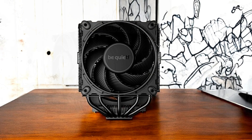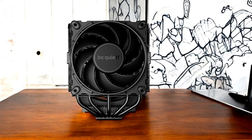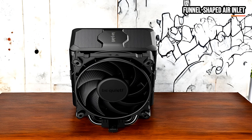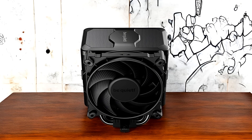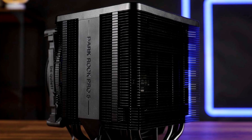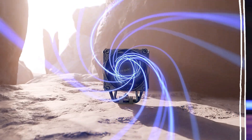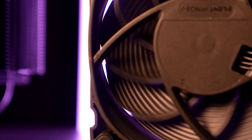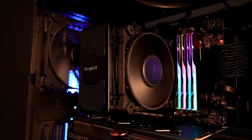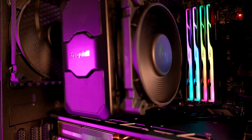The cooling prowess of the Dark Rock Pro 5 is further enhanced by its two silent-wings PWM fans, engineered with advanced fluid-dynamic bearings and smooth six-pole motors, paired with airflow-optimized blades. Notably, the front fan features a funnel-shaped air inlet creating extremely high air pressure, allowing the cooler to push air through the dense heat sink even under the toughest thermal loads. Fan mounting is decoupled with vibration-isolating elements, keeping operation whisper-quiet. A speed switch lets you toggle between quiet mode — capped at 1,500 RPM — and performance mode, which allows fans to accelerate up to 2,000 RPM.